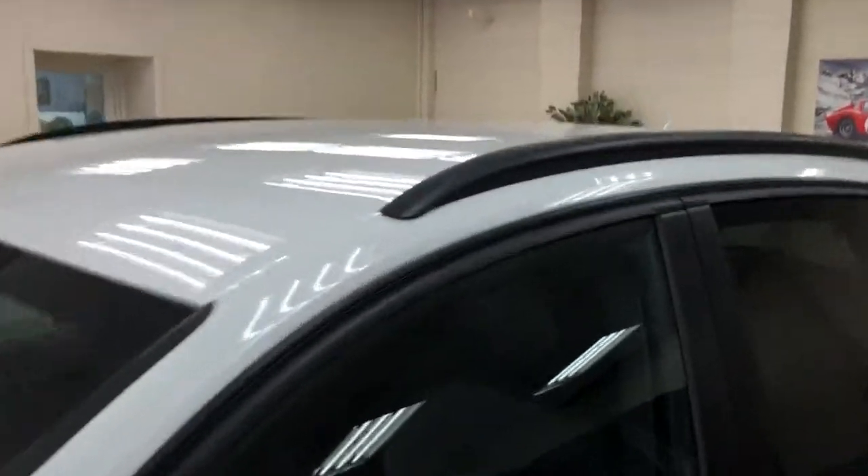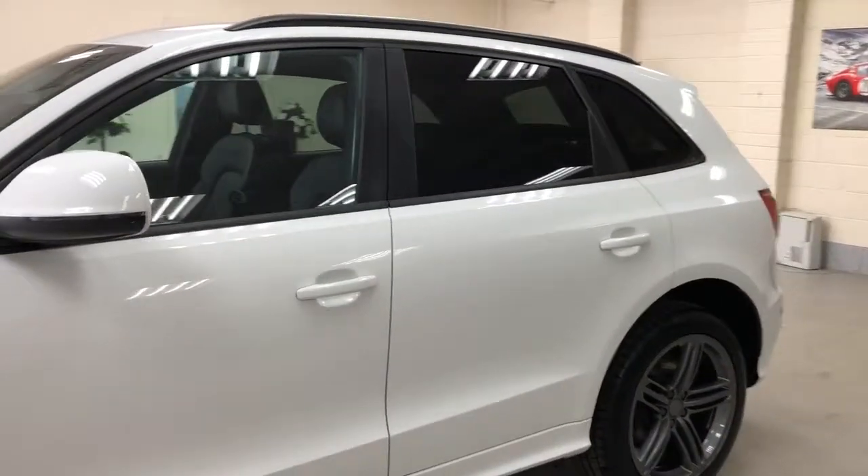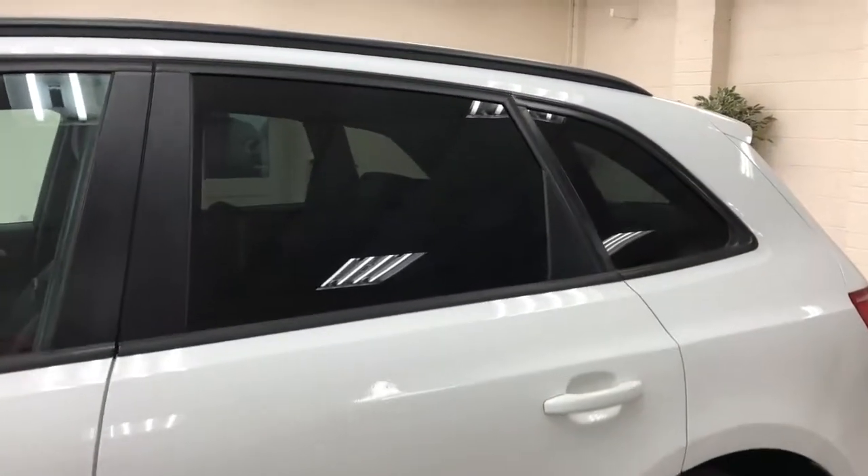So it's got black roof rails as part of that black exterior pack. It's got privacy glass, and tinted glass to the front as well.